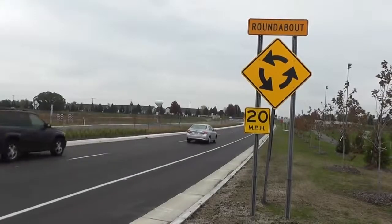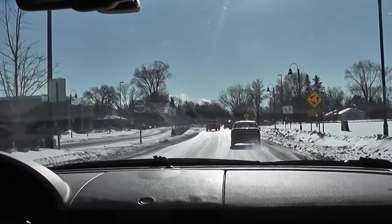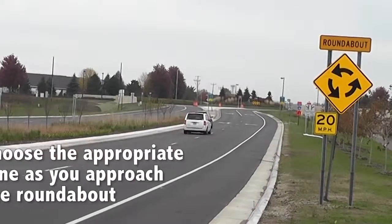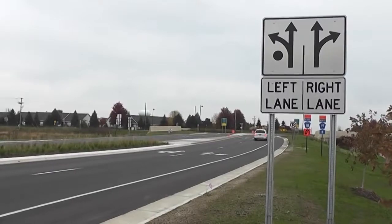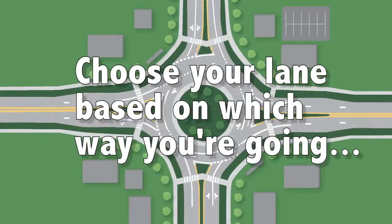Most roundabouts can easily be recognized by the yellow advance warning sign. The sign alerts drivers that they are approaching a roundabout. As with any intersection, drivers need to choose the appropriate lane as they approach the roundabout. Signs and pavement markings are designed to help drivers make the appropriate choice. Choose your lane the same way you would at a traditional intersection based on which way you're going.